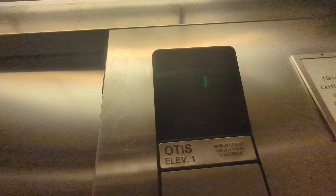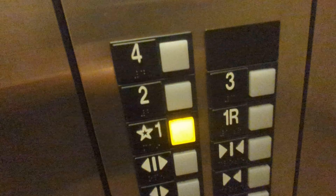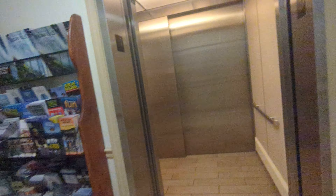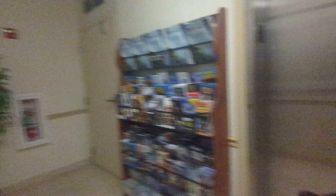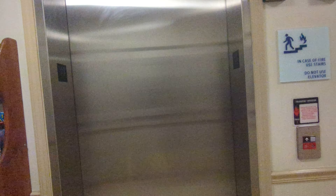Here we are at floor 1. They made a chime on 2, that was weird. One braille — watch it close — lantern. There's the other car, machine room, and that is it.